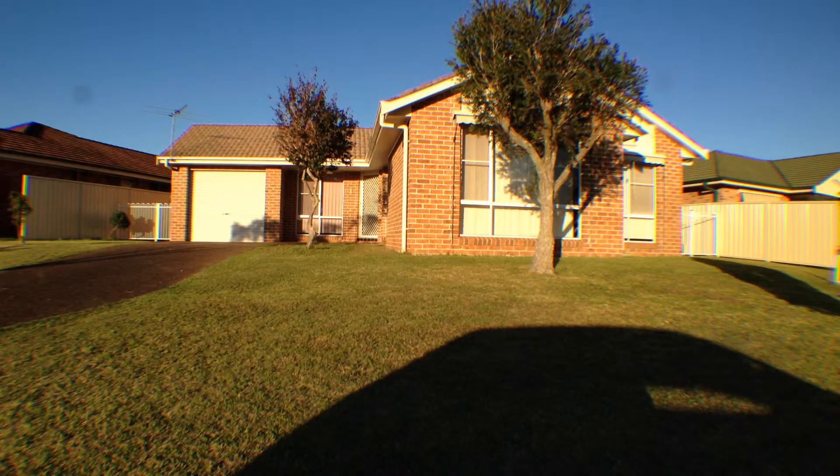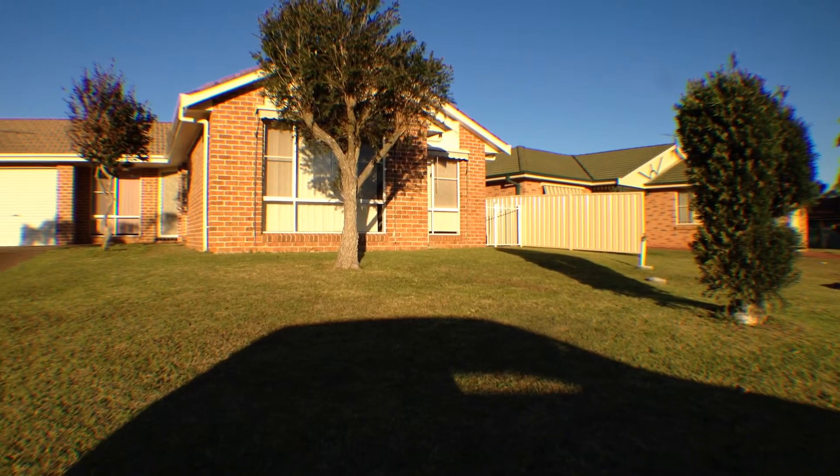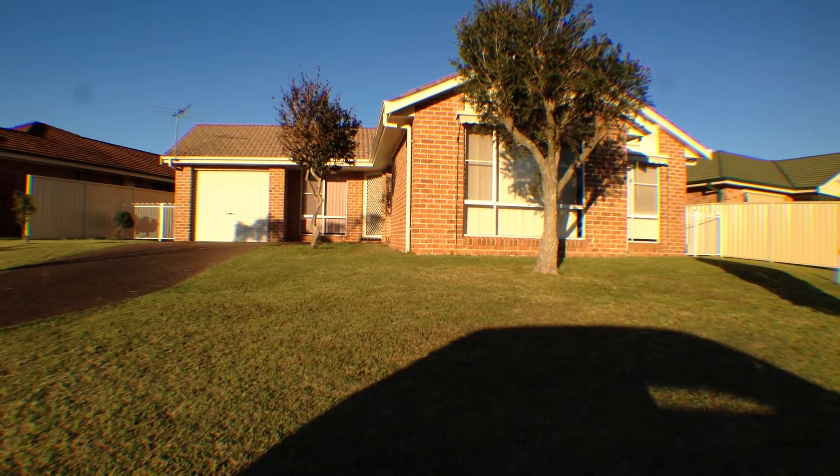That concludes our video walk-through of 5 Chisholm Court, Raymond Terrace. Be quick with your application, because this charming property will definitely go fast.